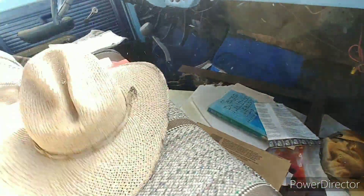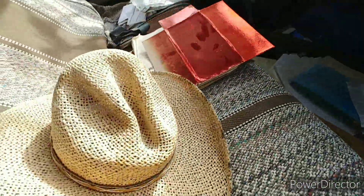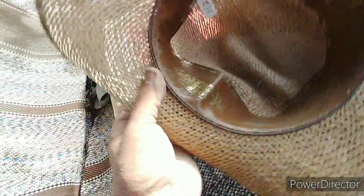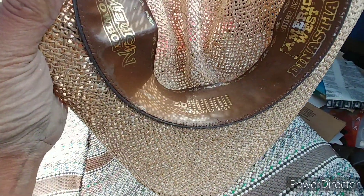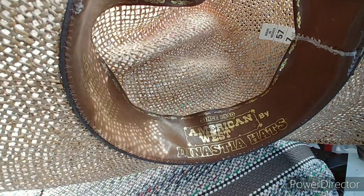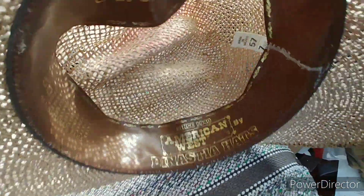Oh man, put this on — it'll be like cowboy car crushing. Made in Mexico, American cowboy hand-woven. Plus this is 1940s — the Nastia hats. Alright.